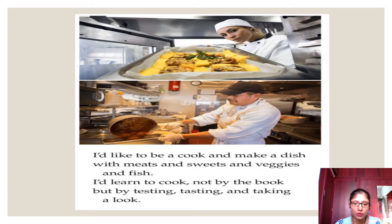The book reads: 'I would like to be a cook and make a dish with meats and sweets and veggies and fish. I would learn to cook not by the book but by testing, tasting and taking a look.' Here the author is telling that he wants to become a cook and learn the culinary skill not by reading recipes but by testing, tasting and taking a look.